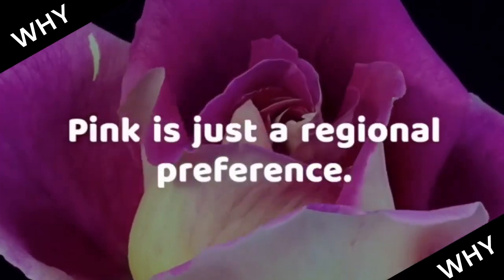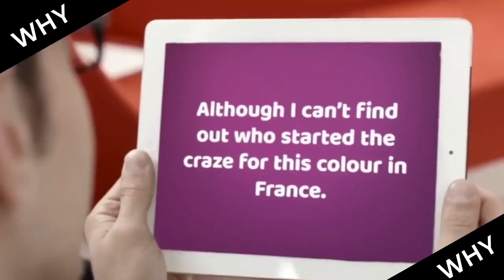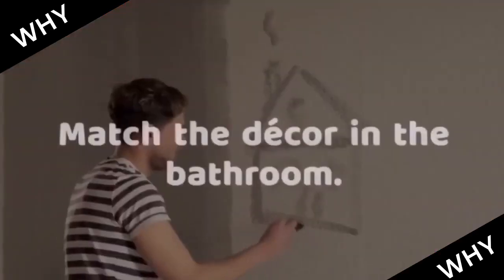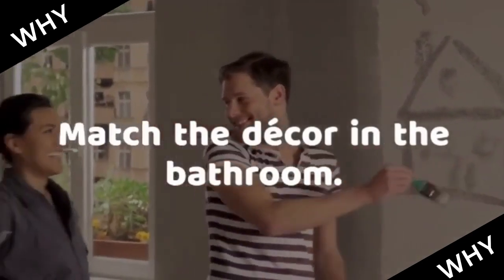Pink is just a regional preference, although I can't find out who started the craze for this color in France. The idea behind colored toilet paper was to make it match the decor in the bathroom.